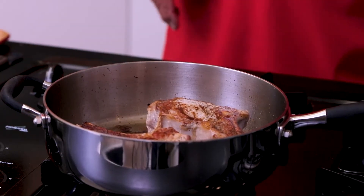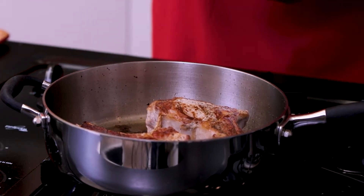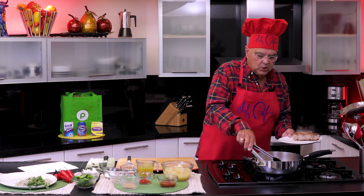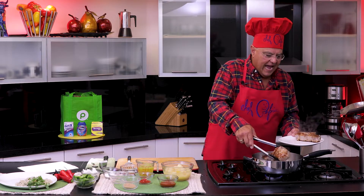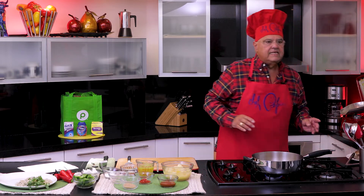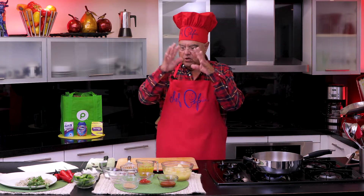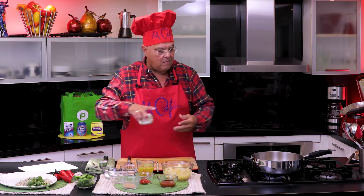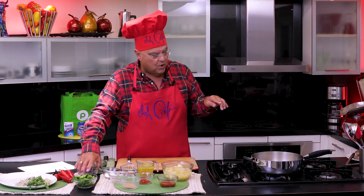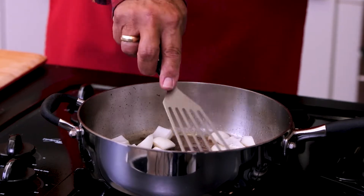Ooh, delicious! Look at this. It's cooked to perfection. I don't use too much heat. I want them, since they're so thick, I'd rather let them cook slowly so they will be fully cooked. Now, in the same oil, which I put very low, I'm going to sauté the onions until they become crystal clear.